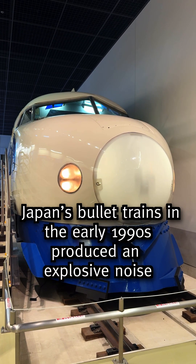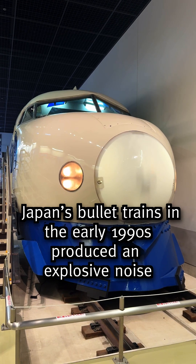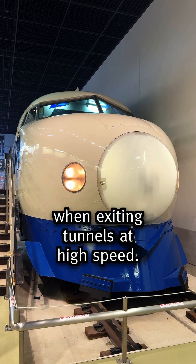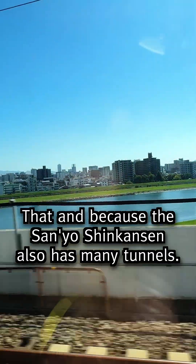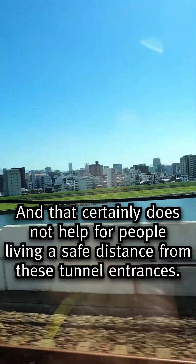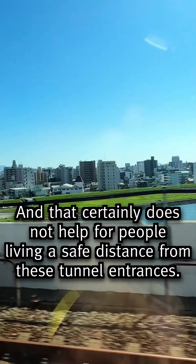Japan's bullet trains in the early 1990s produced an explosive noise when exiting tunnels at high speed, and this was mainly because of the pantographs. That, and because the Sanyo Shinkansen also has many tunnels, which certainly does not help for people living near these tunnel entrances.